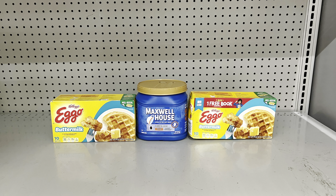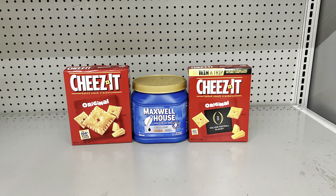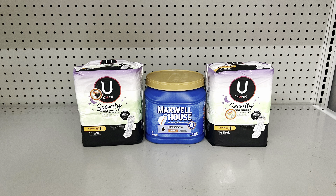Eggos plus cereal plus Cheez-Its at two for $5.30 with one-off-two digital: total $17.60, pay $9.60. Eggos plus cereal plus Del Monte fruit cups at $3 with dollar digital: total $15.30, pay $7.30. Eggos plus Maxwell Coffee at $10.25 with three-dollar digital: total $15.25, pay $9.25. Maxwell Coffee plus two General Mills cereals with one-off-two and three-off-two digitals: total $17.55, pay $10.55. Maxwell plus two Cheez-Its with one-off-two digital: total $15.55, pay $11.50. Swap Cheez-Its for two U by Kotex at $3.65 with four-off-two digital: total $17.55, pay $10.55.